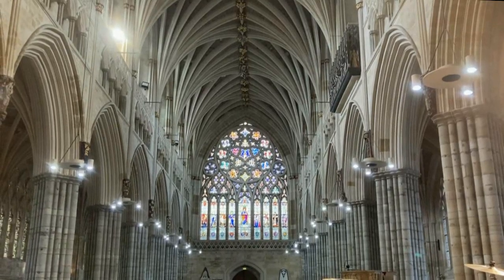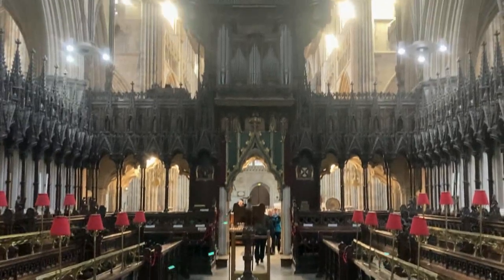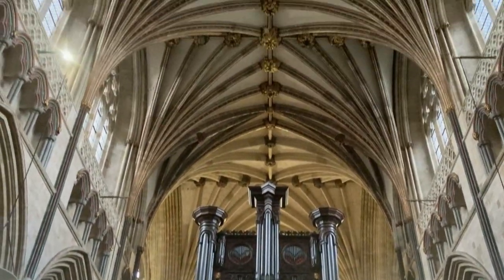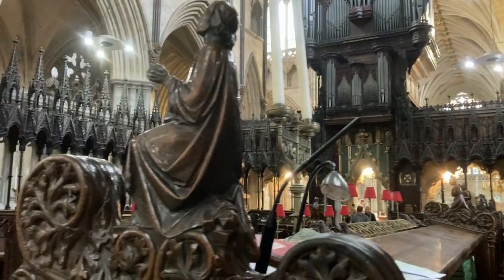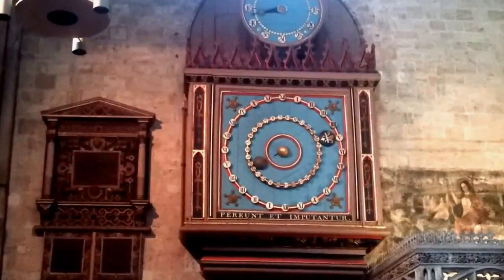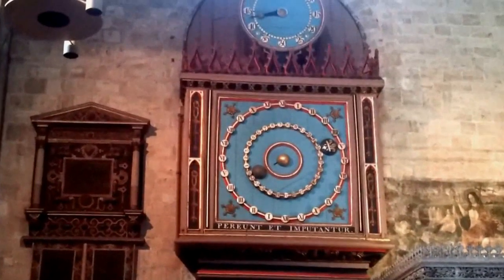The cathedral's choir screen, which dates back to the 14th century, is another impressive example of medieval craftsmanship. The cathedral also houses a beautiful example of an astronomical clock, thought to date from around 1484.